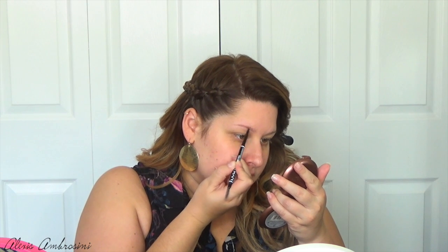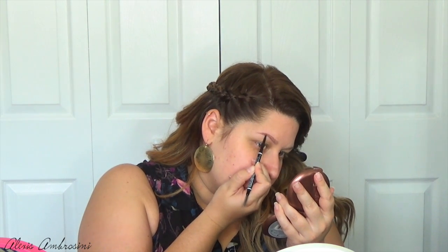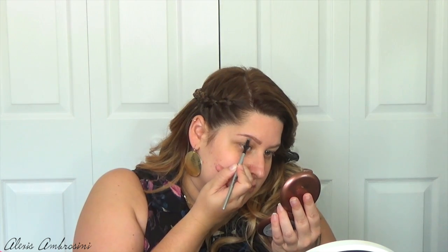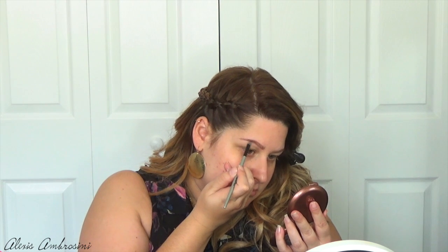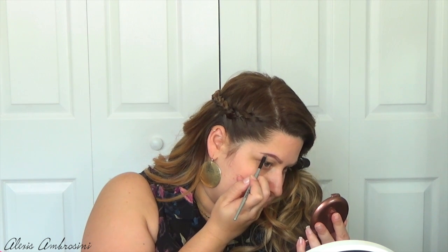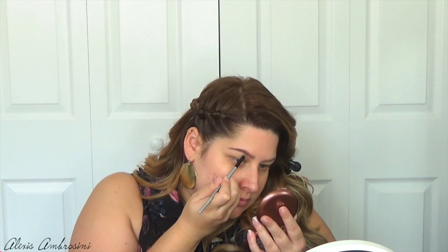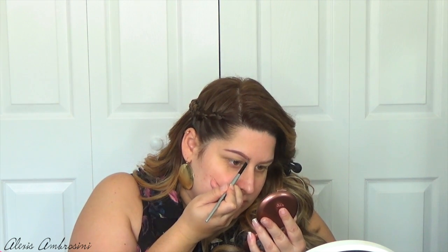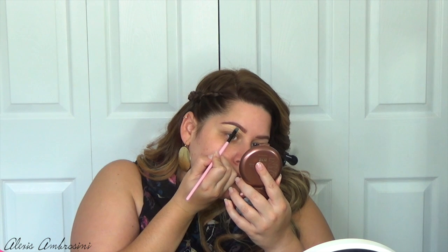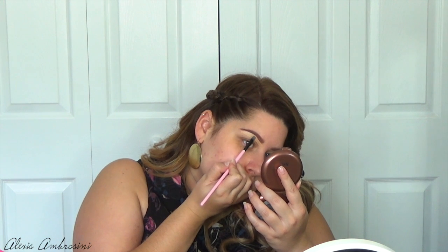We're jumping right in, starting off with my brows. I'm using my NYX micro pencil in brunette to fill them in. After that I go in with some brown powder from my Morphe matte palette, focusing on detail and feathering toward the front of the brow for a nice blended effect. It gets them a lot more defined. Then of course we have to clean and carve that out with some concealer — I'm using my Maybelline Fit Me concealer in light with a flat brush.